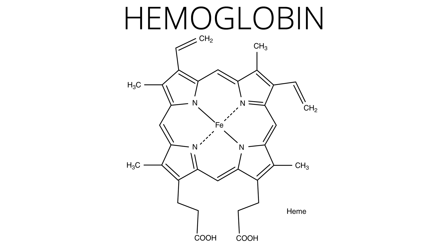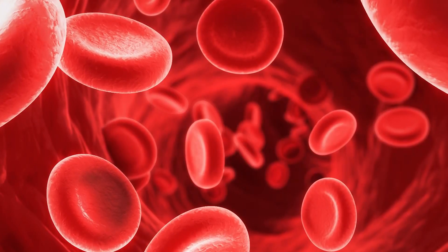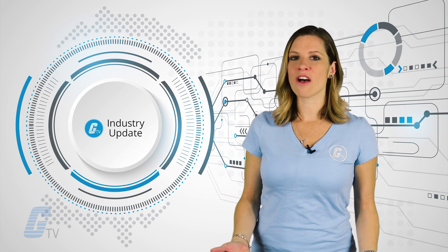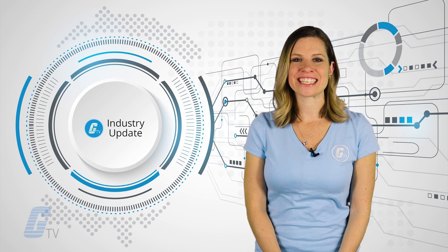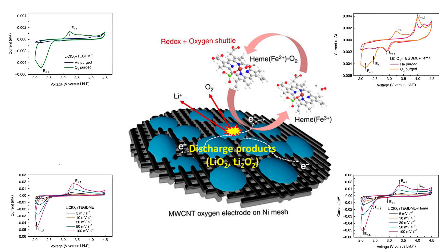HEM happens to be a molecule that makes up one of the two parts of hemoglobin, which carries oxygen in the blood of animals. This catalyst improves the lithium-oxygen cell function by lowering the amount of energy required to improve the battery's charge and discharge cycle times. In the test results, researchers noted that the molecule would dissolve into the battery's electrolytes and act as a redox mediator, which lowers the energy barrier required for the electrochemical reaction to take place.